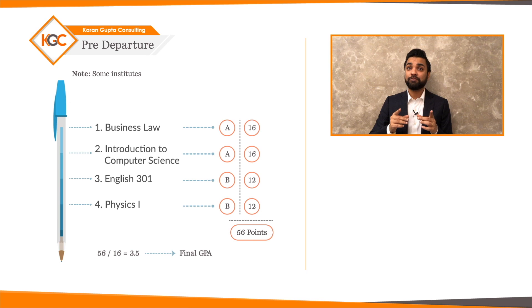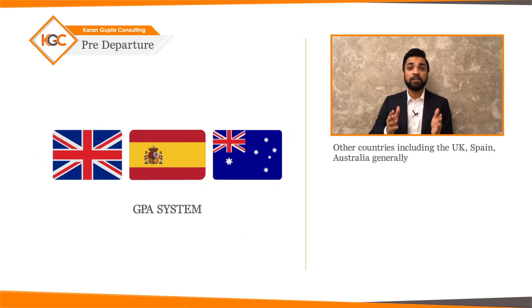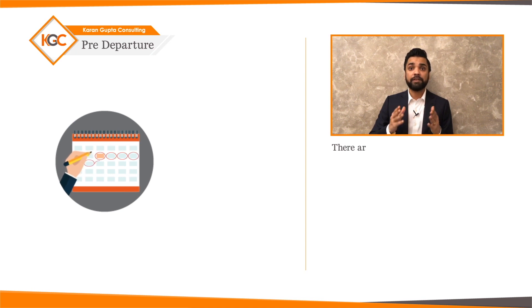Note that some universities follow the A-plus system, where A+ equals 4.3 points and the scale is separated by 0.3 units. Other countries including the UK, Spain, and Australia generally don't follow the GPA system. Your first weeks at the university are very important and busy, and there are a number of things you must do before classes begin.